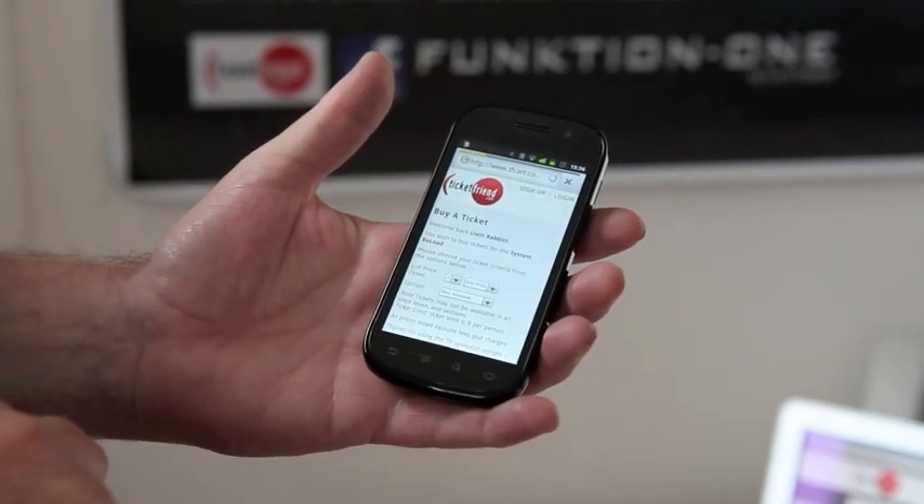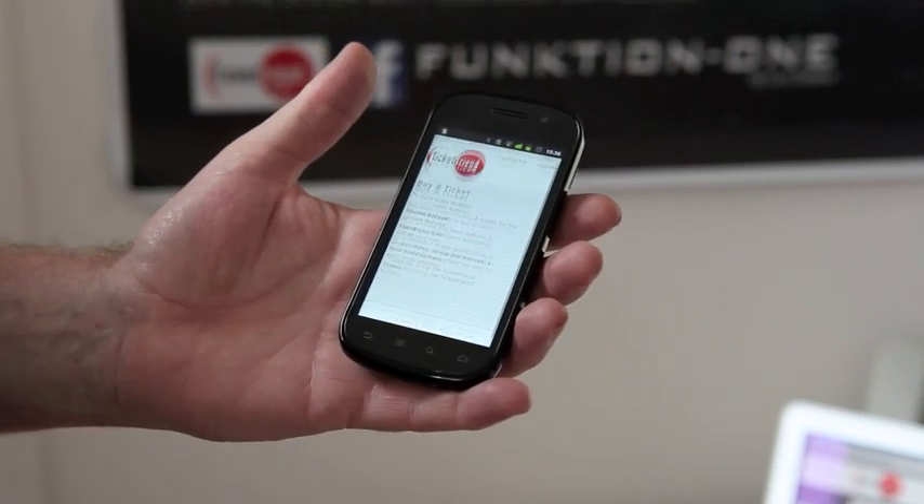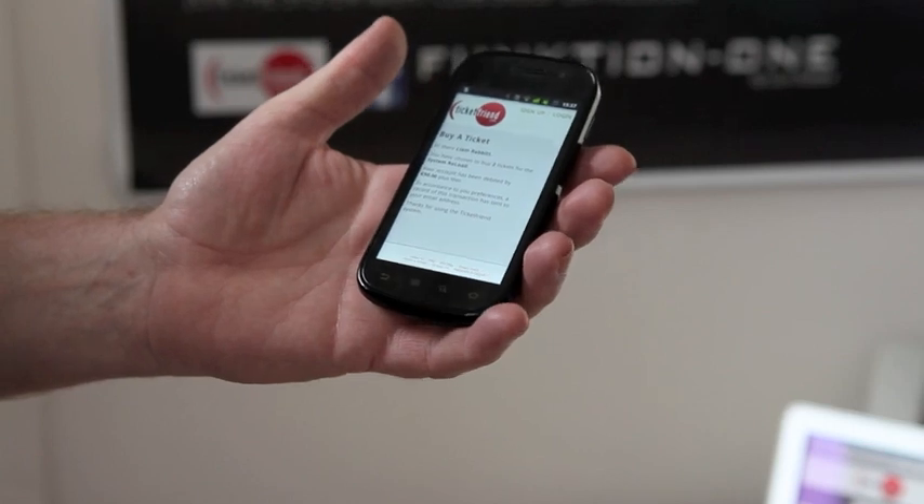In this case we're buying the ticket so you hit purchase. It's already set up for two which is what I want. You hit confirmation. That's it. You've bought the tickets and you actually have them in your hand.